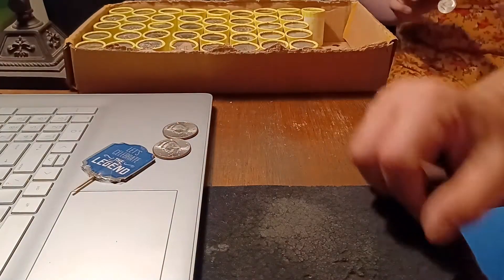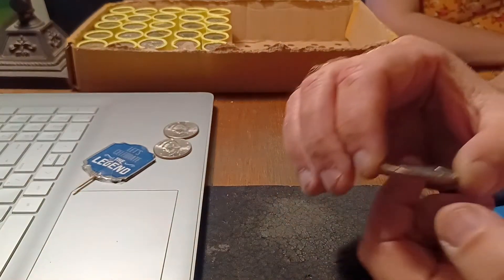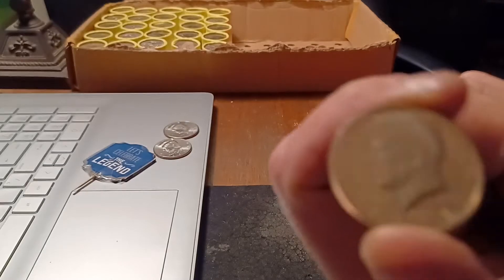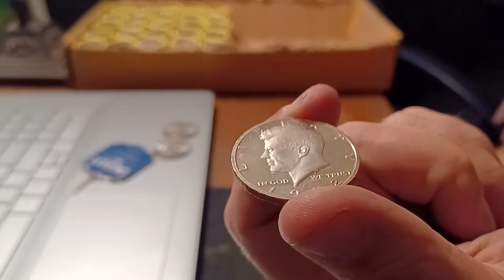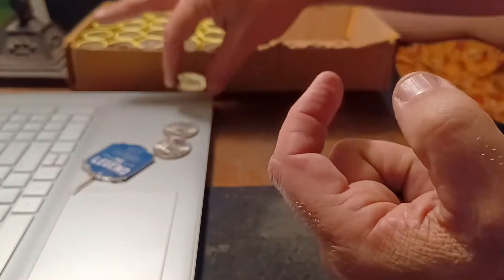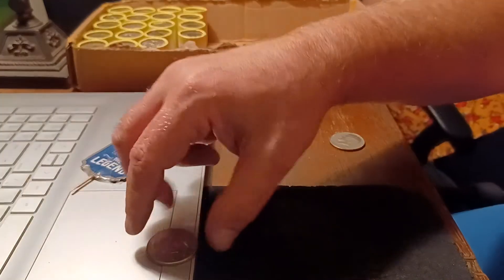All right, let's get back into the hunt. All right guys, halfway point through the box, and Shannon found us a 1972 proof. Let's keep hunting.